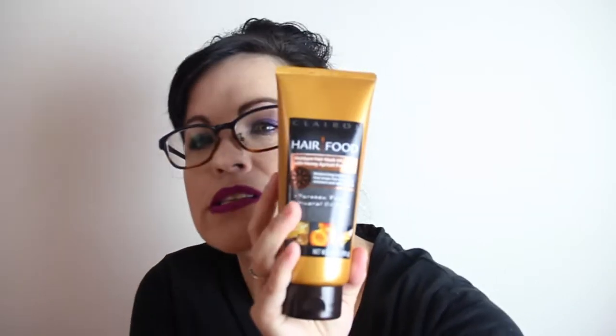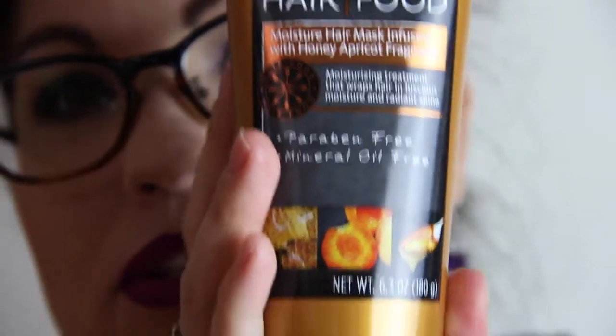First thing, we have a Clairol Hair Food Moisture Hair Mask, infused with Honey Apricot Fragrance — a moisturizing treatment that wraps hair in luscious moisture and radiant shine. It's paraben free and mineral oil free. I've heard really good things about this. It smells pretty good. I don't think I've ever even used a hair mask, believe it or not, so I'm definitely going to try this.